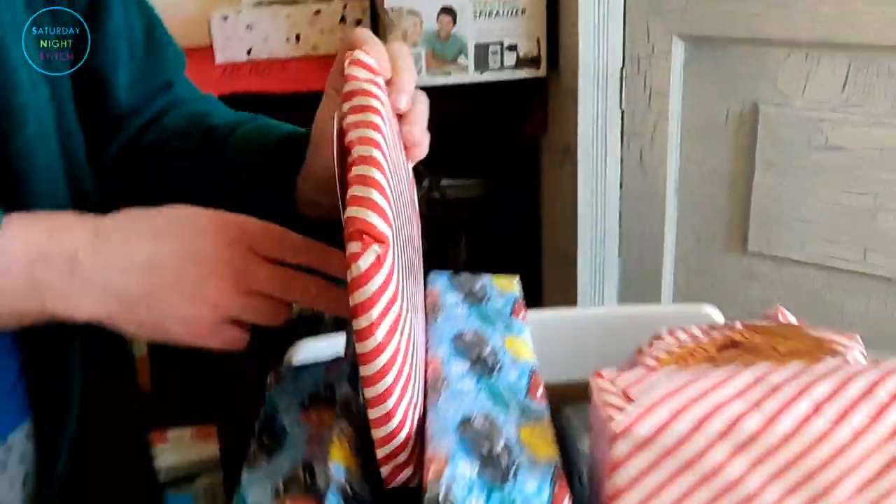Wrapping Christmas presents for the kitties — guys, we're prepping for Christmas!